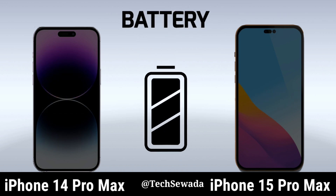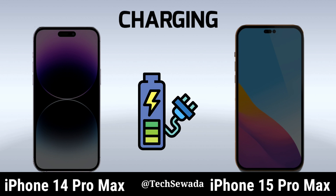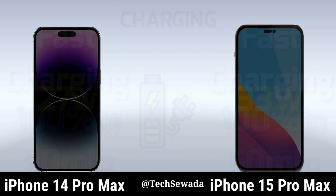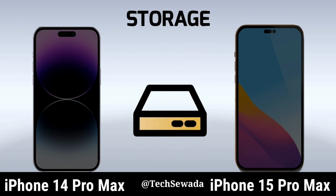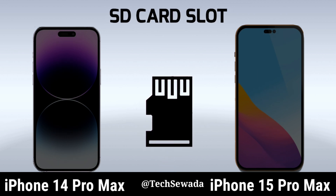Battery. Charging. RAM. Storage. SD Card Slots.